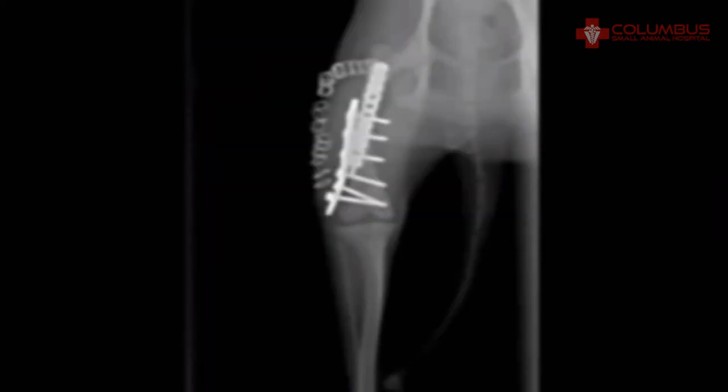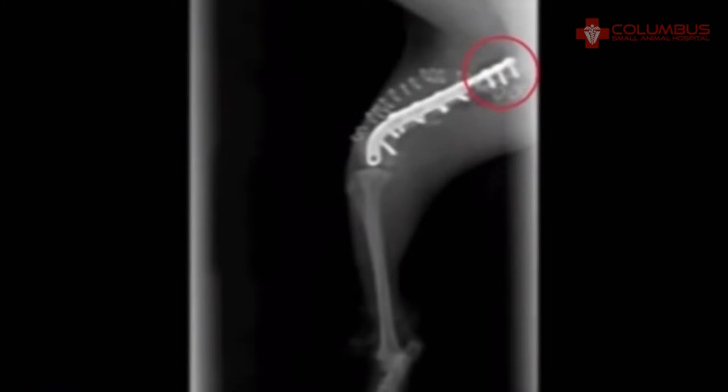So back into surgery we go, just two weeks from the original surgery. The original bone plate was placed on the lateral side of the femur. Now we place the second plate on the anterior surface of the femur, spanning the new fracture above and below to reduce it.